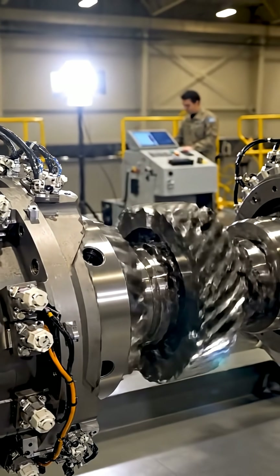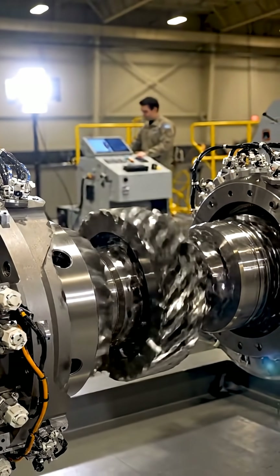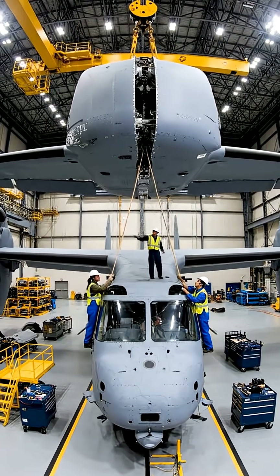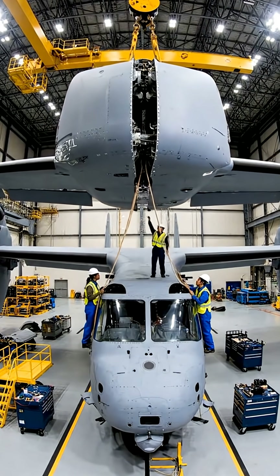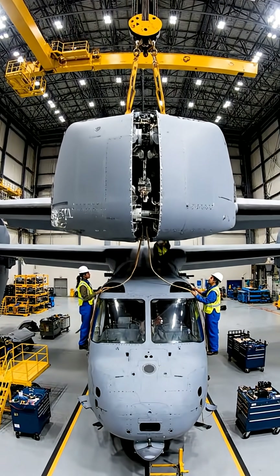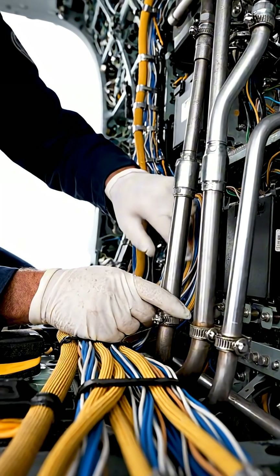A cross-shaft gearbox connects both rotors, allowing one engine to drive the entire aircraft if needed. In final assembly, massive wings are carefully joined to the central fuselage with millimeter-level accuracy. Inside, thousands of wires, sensors, and hydraulic lines form the nervous system of this hybrid aircraft.